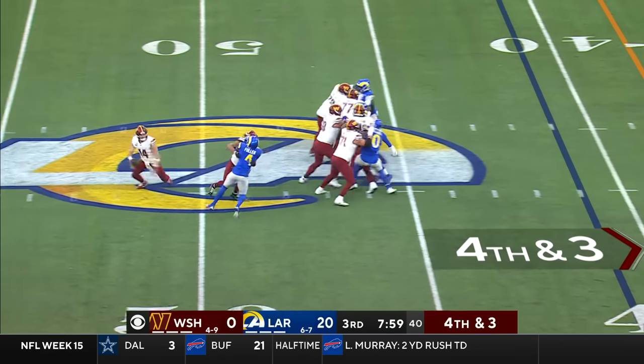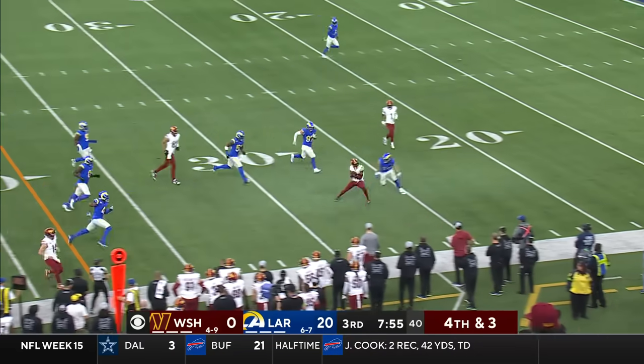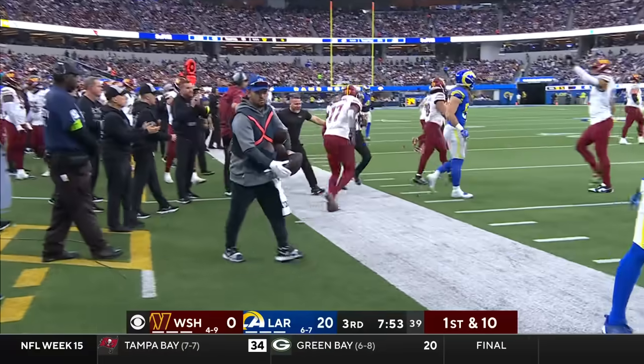Rams showing blitz. Howell rolls the pocket — that helped in the first half. He throws on the run, McClure's got it, and he's out of bounds at the 25-yard line.